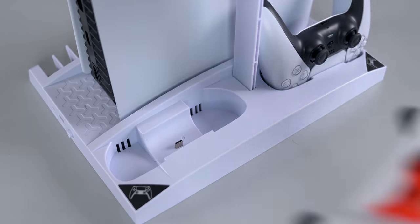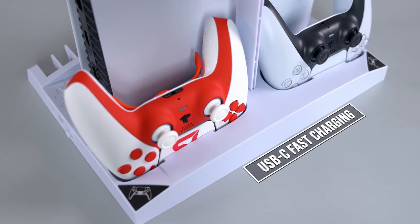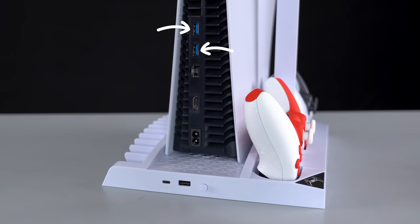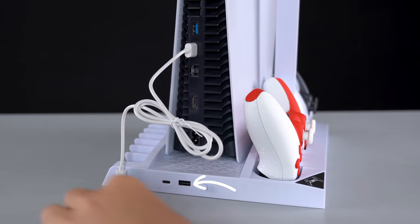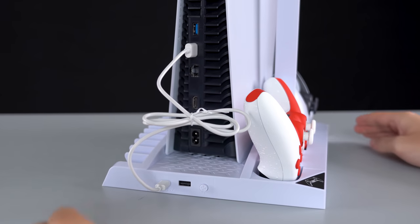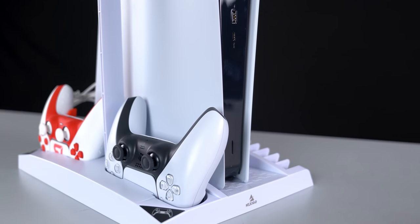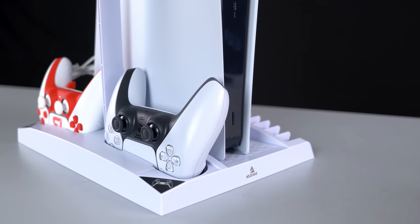The controller stand is also a fast charging station — it juices up both controllers at the same time via USB-C, so you're getting faster charge times compared to standard USB. You will need to plug the USB-C cable into the back of one of the USB ports from the PS5. However, they offset that by providing you with an extra USB port from the device to compensate. I just wish they provided a much smaller cable because I'm left with a ton of cable slack in the back.